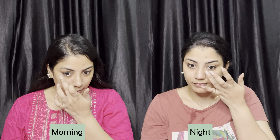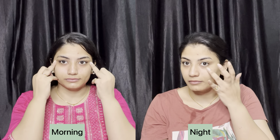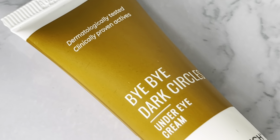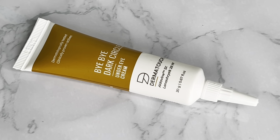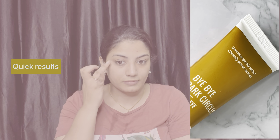This is a Dermatouch brand 'Bye Bye Dark Circles' under eye cream. Both men and women can use it. You can add this under eye cream to your skincare routine for morning and night. This product is also developed and tested by dermatologists — both dermatologically and clinically tested.